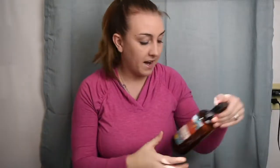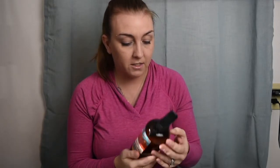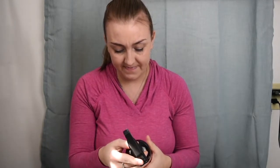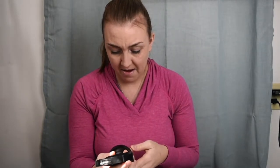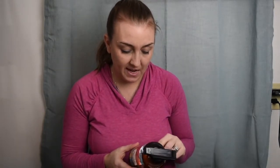The next thing I got at TJ Maxx was this bergamot orange grapefruit scent linen spray. It was $2.99 and it smells so good — very citrusy. I'm going to try it on my bed or mattress just to give everything a quick pick-me-up.